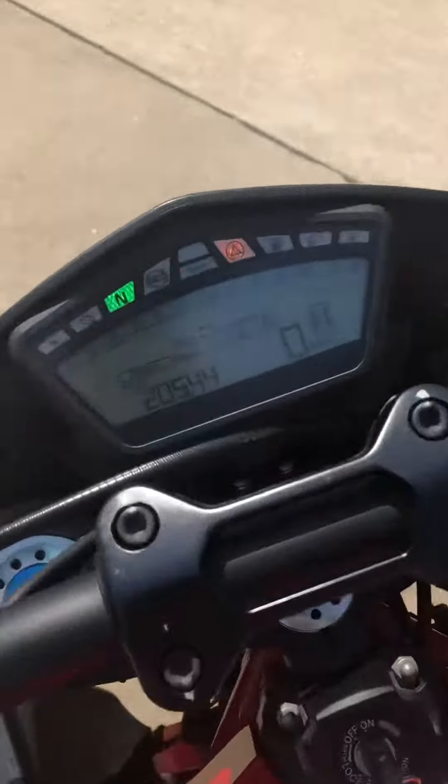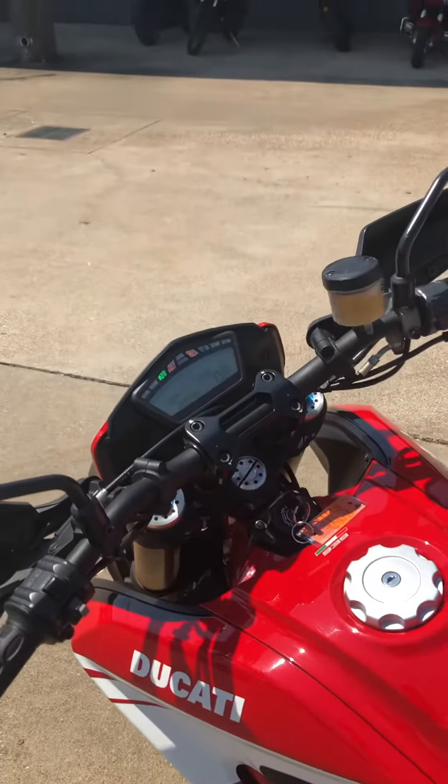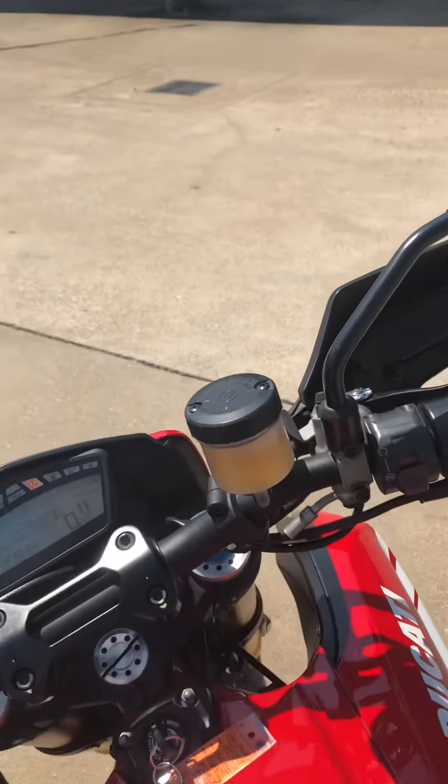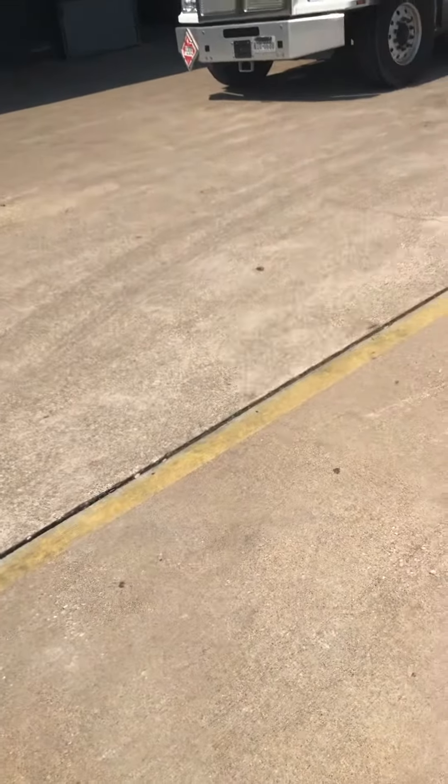Anyway, let's check out the mileage on her. 20,544 miles. We're going to fire her up so you can hear this bad bike. Listen to that rumble — that's classic Ducati right here.